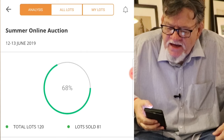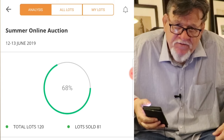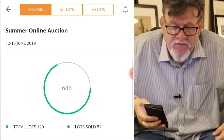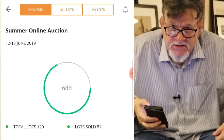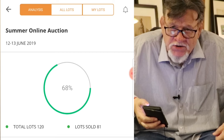On top you can see they have Analysis, All Lots, and My Lots. My Lots is where you look if you've made any kind of bid on a work — those are the lots you are bidding on. All Lots is of course all lots.